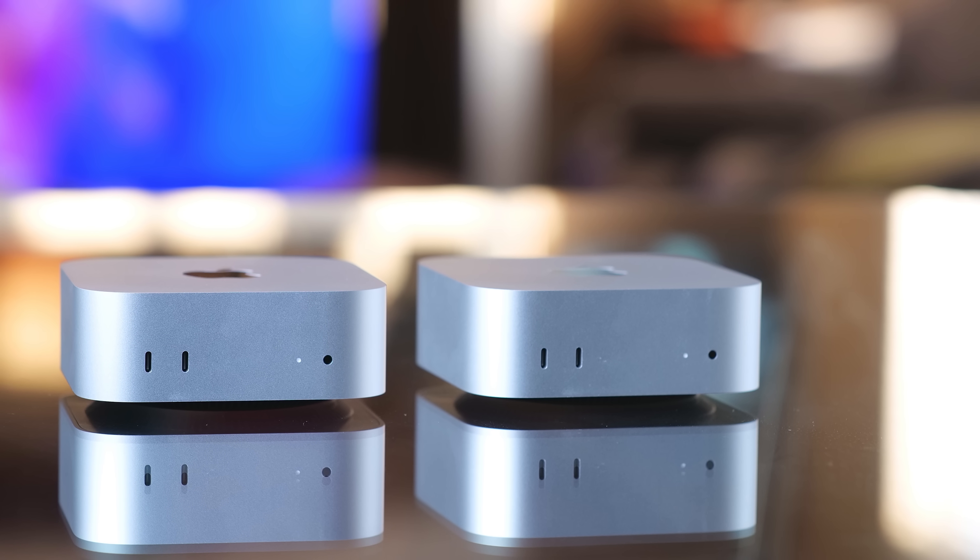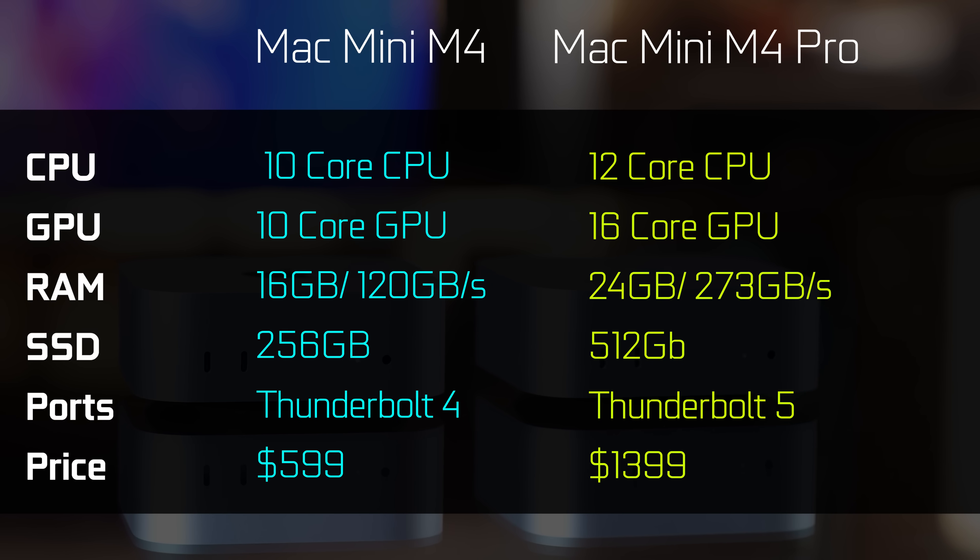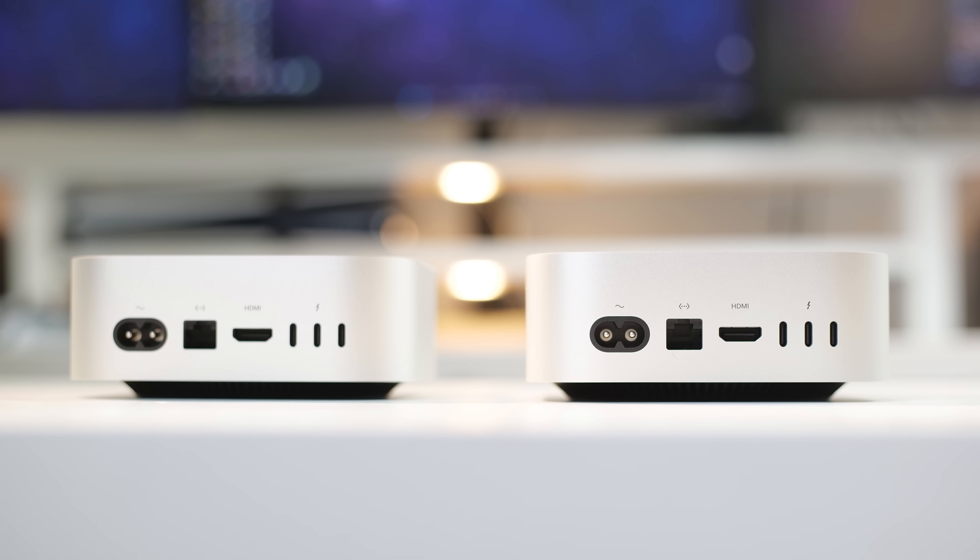First, let's go over the core specs of our Mac Minis. The base M4 chip Mac Mini has a 10-core CPU, 10-core GPU, 16 gigabytes of RAM, and 256 gigabytes of SSD storage for $599. The M4 Pro base model has a 12-core CPU, 16-core GPU, 24 gigabytes of RAM, and a 512 gigabyte SSD for $1,399. The M4 Pro also features Thunderbolt 5 ports at the back, versus only Thunderbolt 4 on the standard M4.